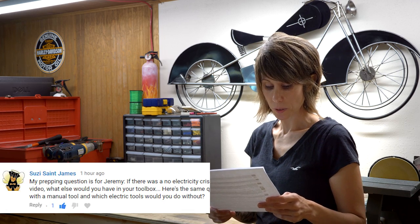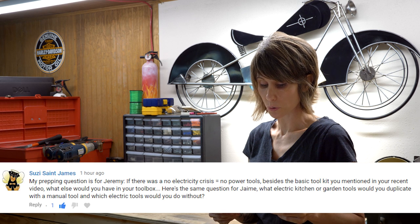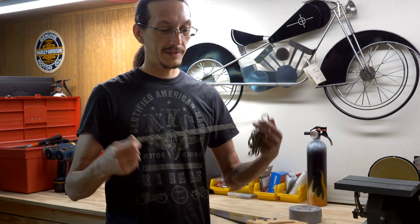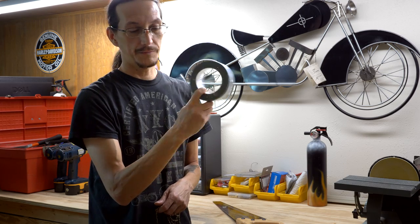Susie St. James asks: in a no-electricity crisis, what else would you have in your toolbox beyond the basic toolkit? Jeremy answers: you need to be able to measure, cut, and fasten raw materials — so go back to basics. Cordage like paracord lets you fasten things, create traps or snares, and measure. Always have a saw. Duct tape is optional but I'd never go anywhere without it.